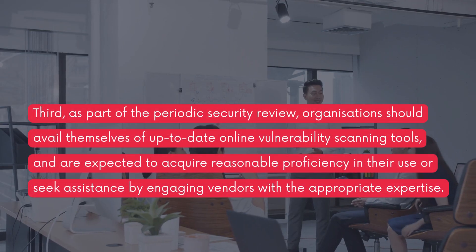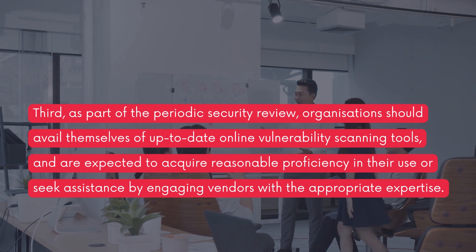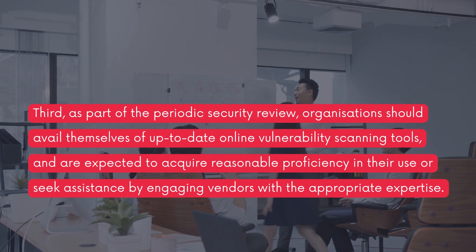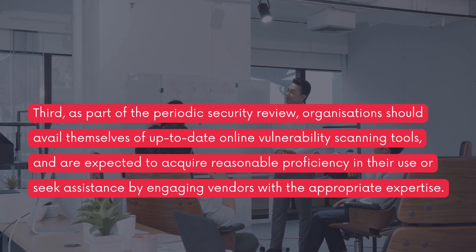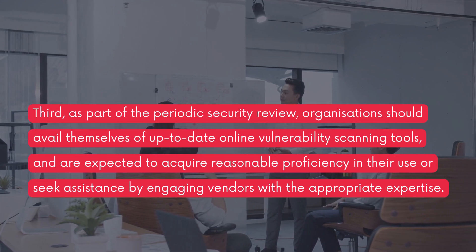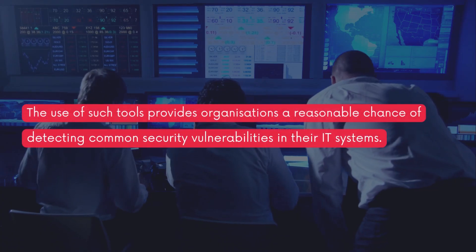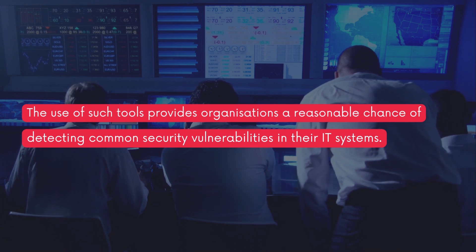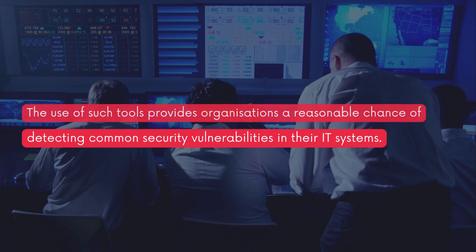Third, as part of the periodic security review, organizations should avail themselves of up-to-date online vulnerability scanning tools and are expected to acquire reasonable proficiency in their use, or seek assistance by engaging vendors with the appropriate expertise. The use of such tools provides organizations a reasonable chance of detecting common security vulnerabilities in their IT systems.